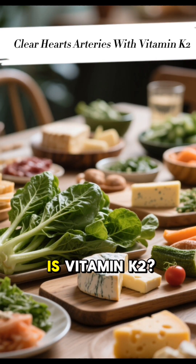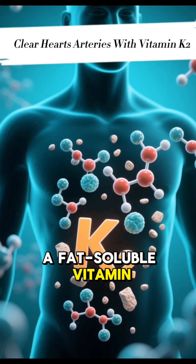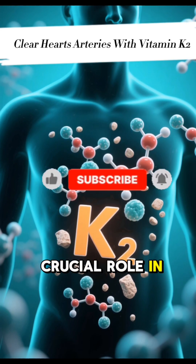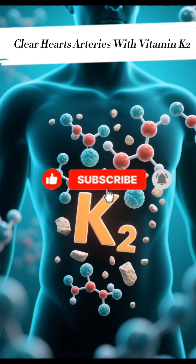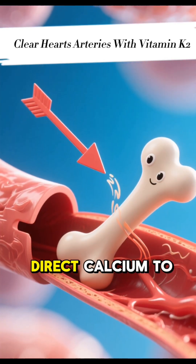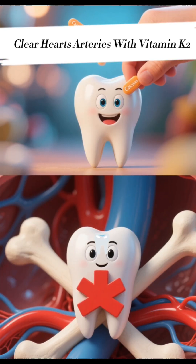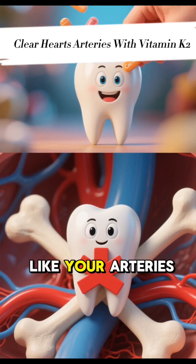So, what exactly is vitamin K2? Vitamin K2 is a fat-soluble vitamin that plays a crucial role in calcium regulation in your body. Unlike its cousin vitamin K1, K2 has a unique ability to direct calcium to where it's needed most — your bones and teeth — and away from where it shouldn't be, like your arteries.